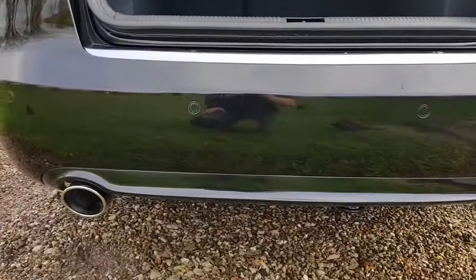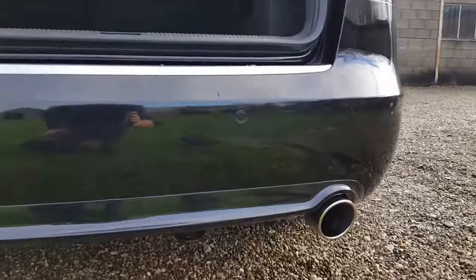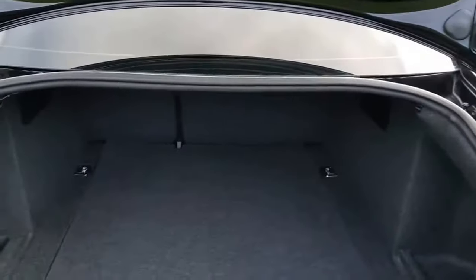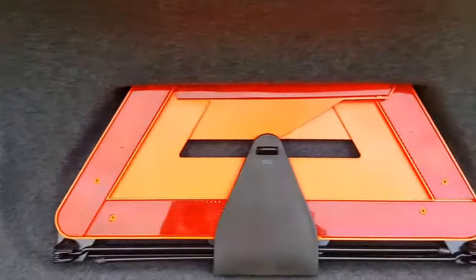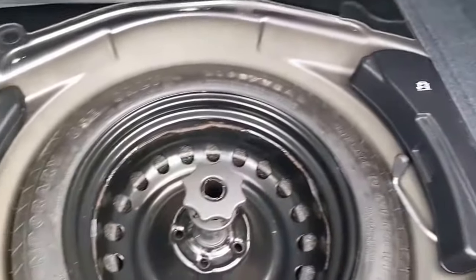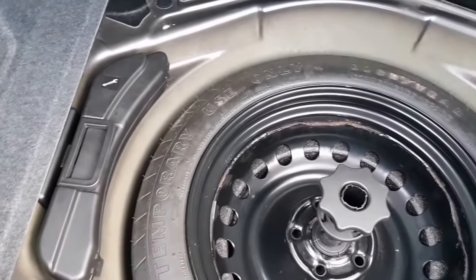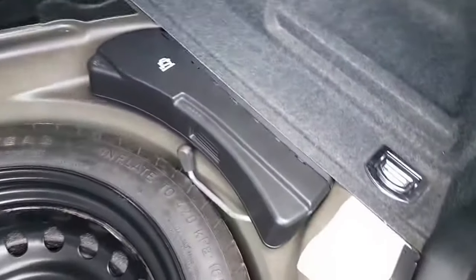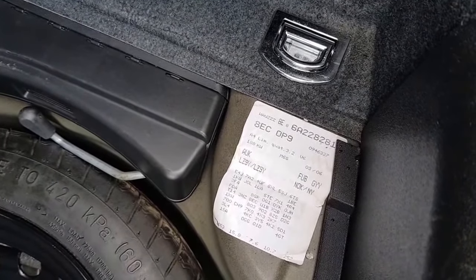Rear parking sensors. Boot area is clean and tidy. There's an original warning triangle. Under there it looks like a space saver spare wheel — it doesn't look like it's been on. All the original stickers are there and I'm sure somebody can decipher all those codes.